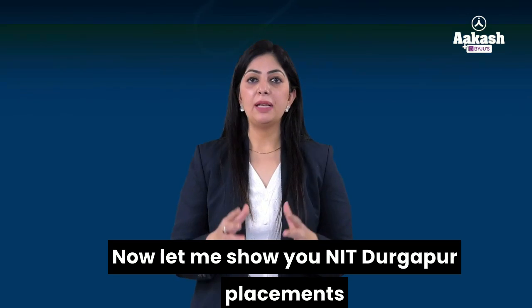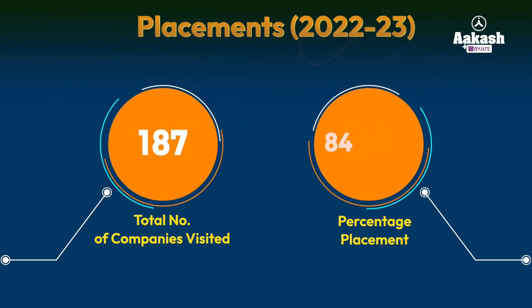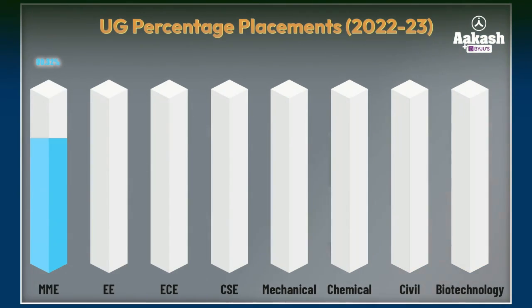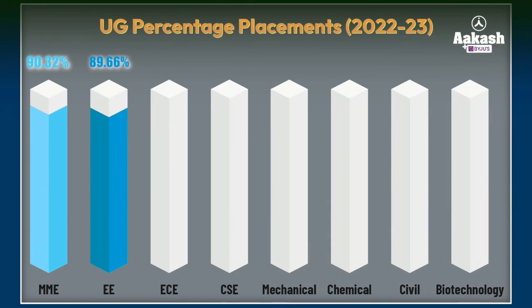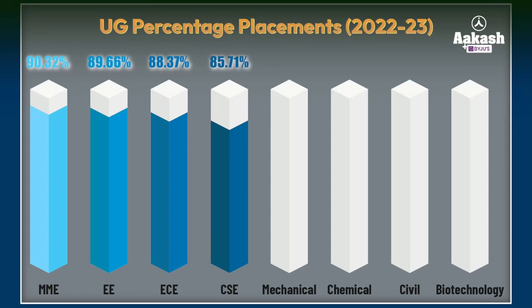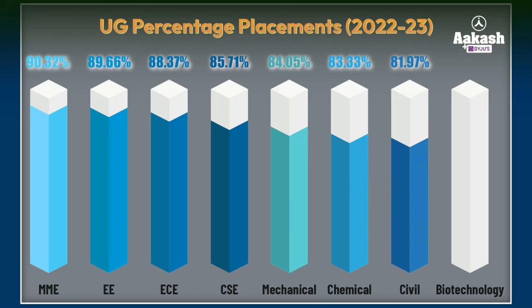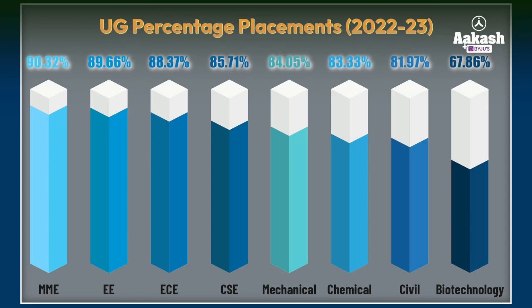Now let me show you NIT Durgapur placements 2022-23. During the placement drive, a total of 187 companies visited the campus. The overall placement percentage recorded was 84.66%. Branch-wise, 90.32% of Metallurgical and Material Engineering students were placed, 89.66% from Electronics and Engineering, 88.37% from Electronics and Communication, 85.71% from Computer Science and Engineering, 84.05% from Mechanical Engineering, 83.33% from Chemical Engineering, 81.97% from Civil Engineering, and 67.86% from Biotechnology.